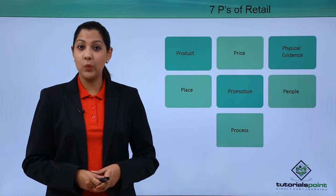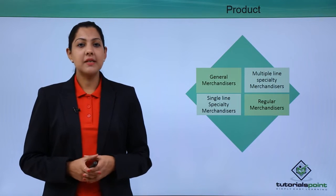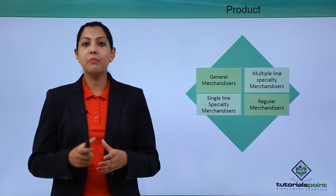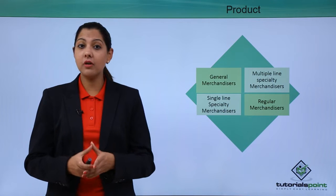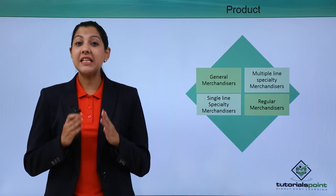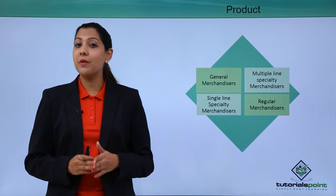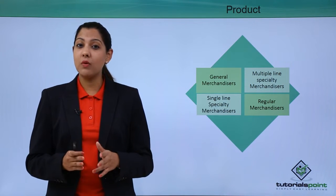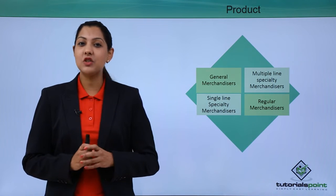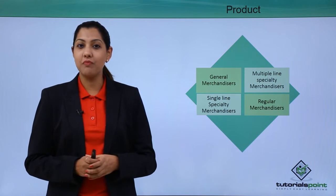The first P is product. You need to understand what kind of product you are selling — it could be perishable, non-perishable, apparel, accessories, footwear, and more. You need to understand your product in terms of its features, advantages, and benefits — your FAB — because giving the right product to the right people is essential.